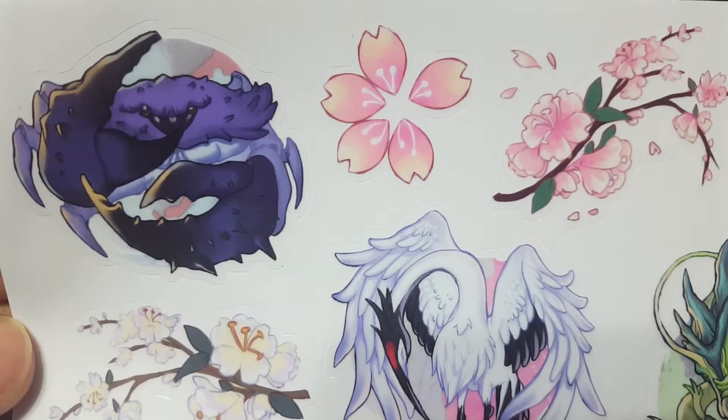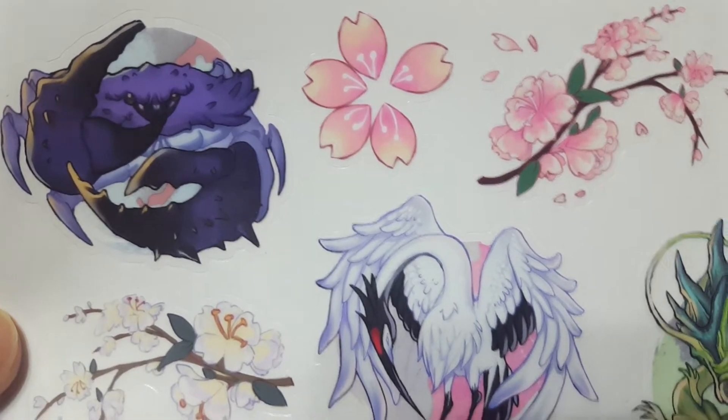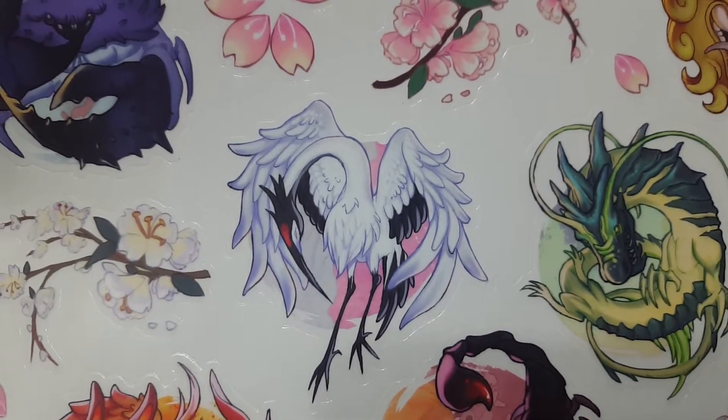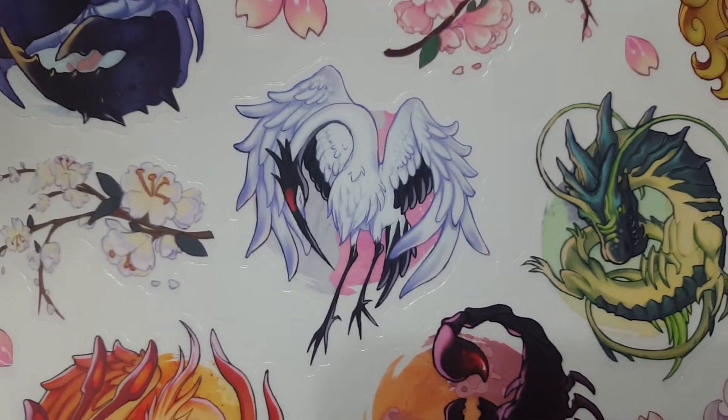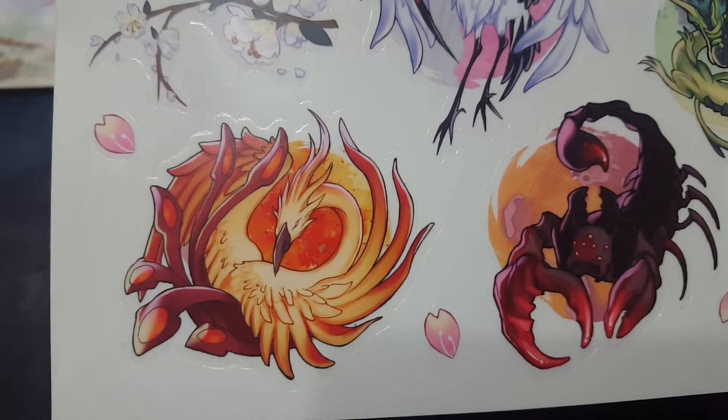It's very different, very bright, very colorful. Looks fantastic. I love the crab one here. The crane, of course, is absolutely beautiful. Looks great. I don't have any complaints about it. I think it looks awesome, it just looks fantastic.